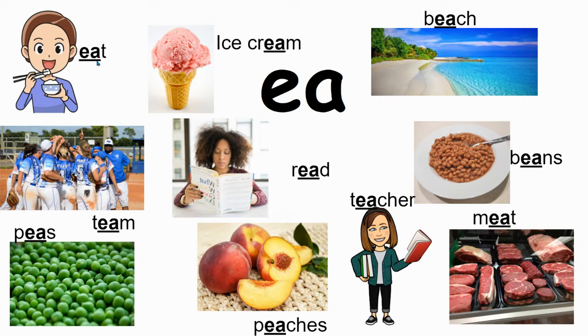EA generally comes in the middle of a word, but sometimes it'll come at the beginning, like 'eat' — right here it comes at the beginning. EA is a strong E sound, so the A takes on the E sound and makes it very strong. Eat, ice cream, beach — it's in the middle, but E and then it has a CH.